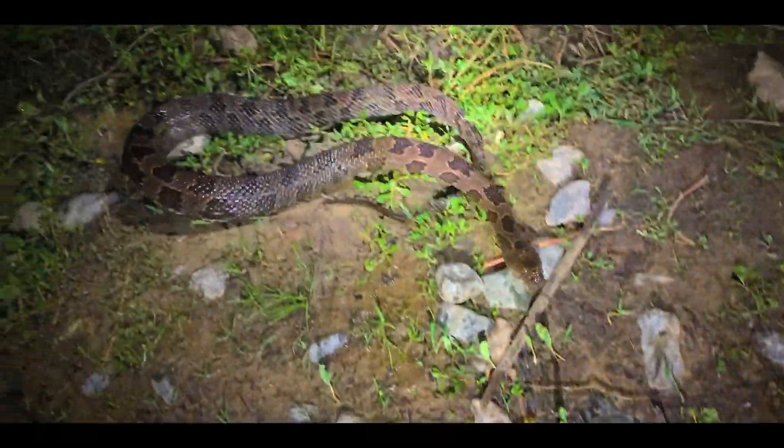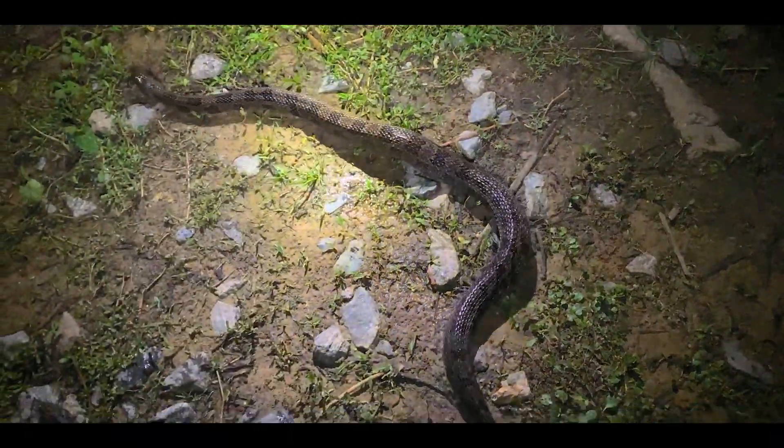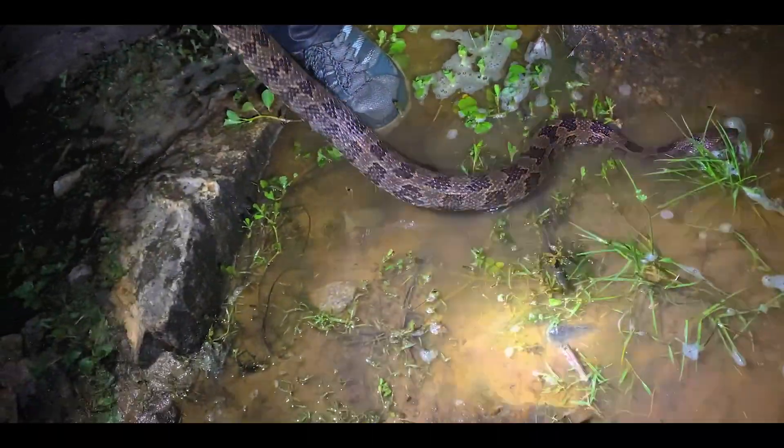Watch out — that Suwannee cooter made a break for it. Yeah, it like shot off into the water. Big, big brown water snake. Wow, it's like a boa. My first brown water snake was this big. Is it docile? Sometimes the big ones are pretty docile. Oh, it stinks. Feels like handling a rattlesnake. Yeah, that thing's been eating good.